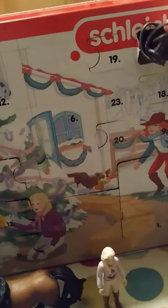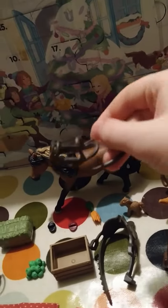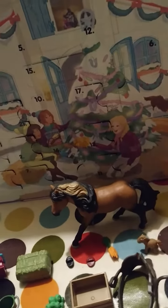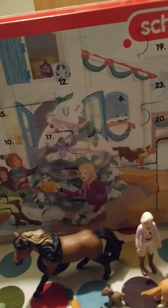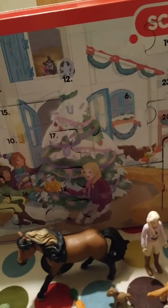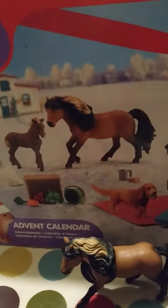It looks like a bridle, and it matches the colour of the saddle, so that's quite cool. I have a few saddles and bridles, and they're all matching colours. I'm pretty sure most of them are matching colours, maybe all of them, maybe not.